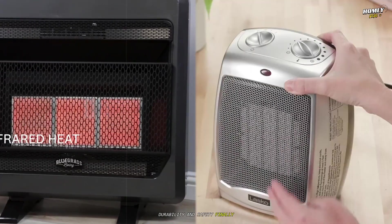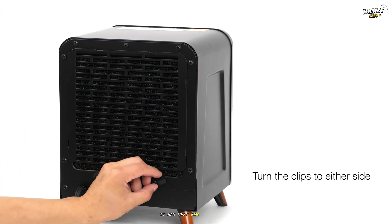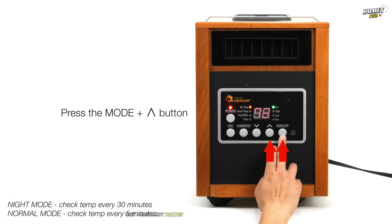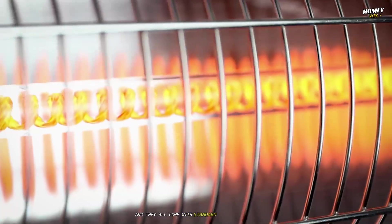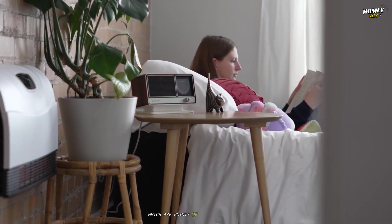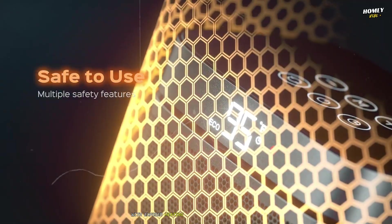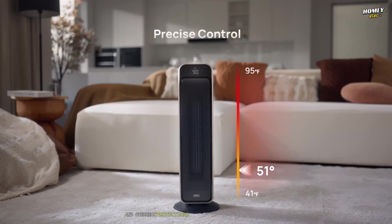Durability and safety: an infrared heater is a remarkably simple piece of technology with very few moving parts — often none at all. This translates to silent operation, greater durability, no fans to wear out or collect dust, and no motors to burn out, often leading to a longer lifespan. Many infrared models have cool-to-the-touch surfaces and come with standard safety features like automatic shut-off if they overheat or tip over. Fan-assisted electric heaters have moving parts that are points of potential failure — the fan motor can wear out, and the fan can become noisy or clogged with dust. Some older or cheaper models with exposed heating elements can pose a burn risk, though modern electric heaters are generally very safe and come equipped with the same tip-over and overheat protections.